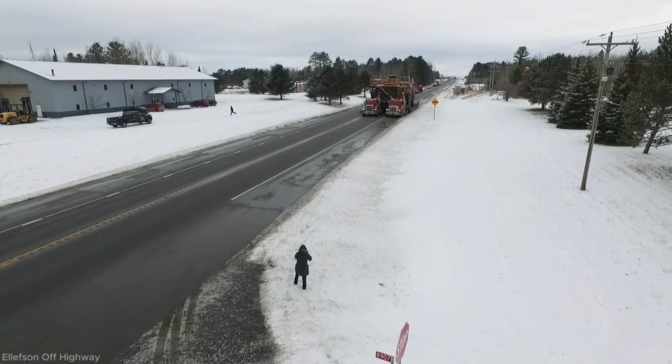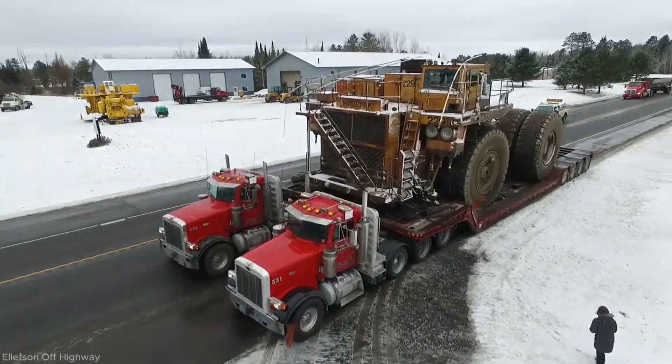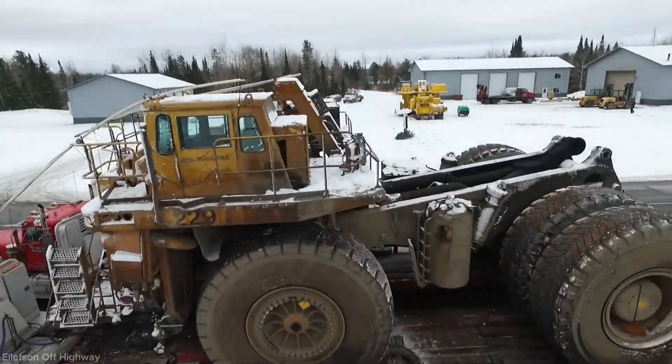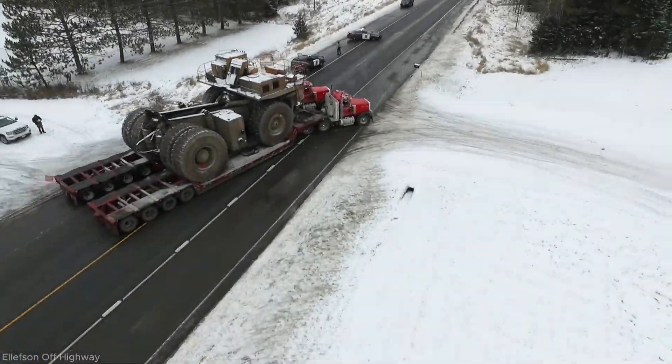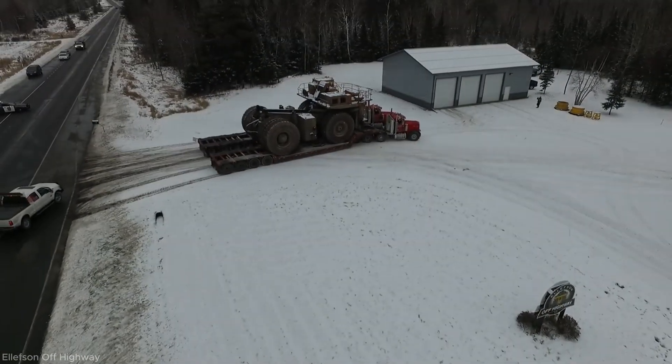Two large trucks run side by side, carrying giant full-size trucks on a shared trailer bed. They move slowly down the highway, escorted by guide vehicles. The load remains stable throughout the journey, navigating curves and overpasses with coordinated precision.